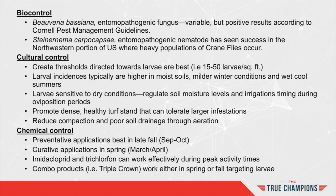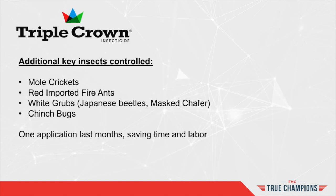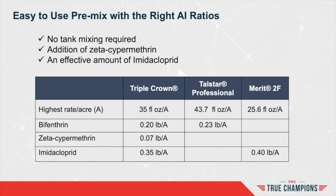In addition to those already reviewed, Triple Crown insecticide controls several other key insect pests, including mole crickets, red imported fire ants, white grubs, and chinch bugs. With Triple Crown, one application lasts months, saving time and labor. Triple Crown requires no tank mixing. With the addition of zeta-cypermethrin, it allows for rapid knockdown, with an effective amount of imidacloprid for below-ground control of specific pests. The AI ratios are equivalent to industry standards, making it easy as a pre-mixed product.